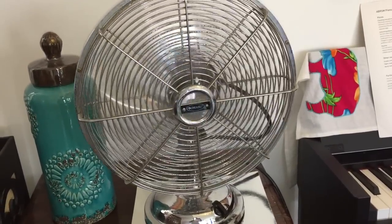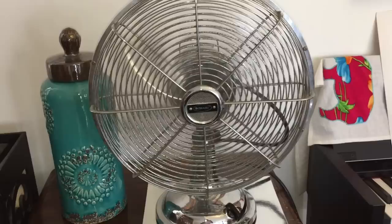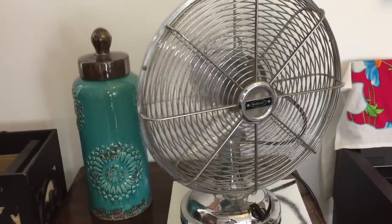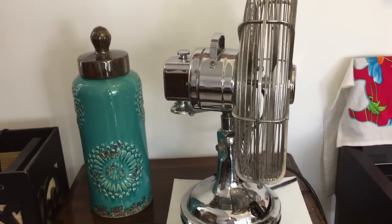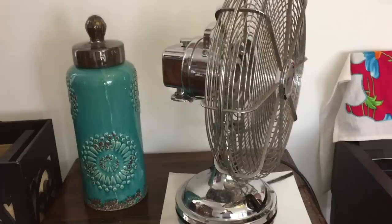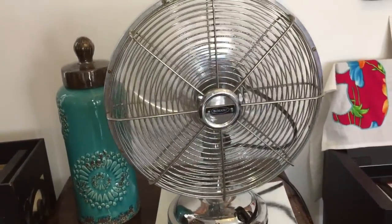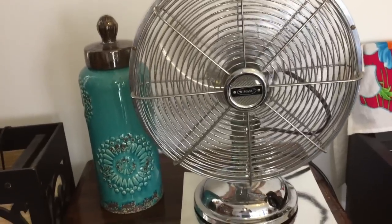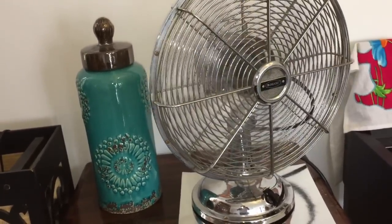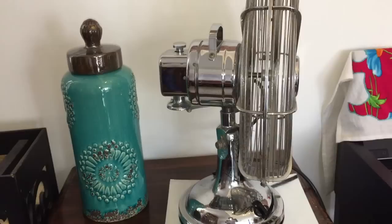Hey guys, here we are in what is probably going to be the final video of fans in my living room in this apartment. The reason being is because we're probably going to be moving to this house by the beach. So the next video tour of fans in my house or fans in the living room kind of thing is probably going to be at the new house.